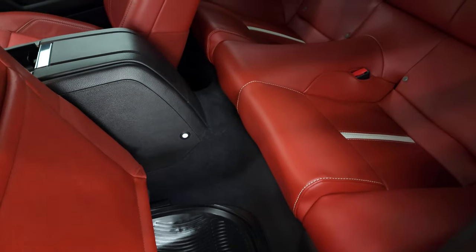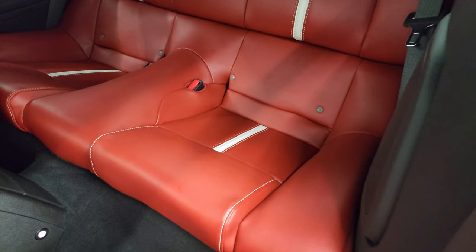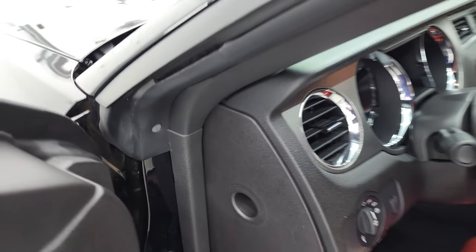Now we'll take a look at the back seats here. Back seats are in excellent condition. You do get the latch child safety system for any child car seats you want to put back there. And we'll hop inside, check out the miles, the radio, and everything that this car has to offer on the interior.